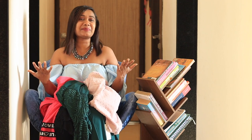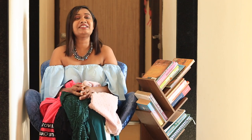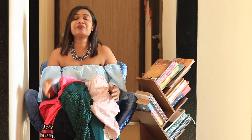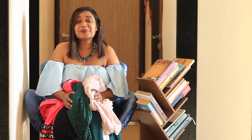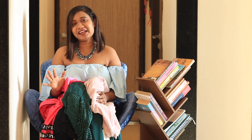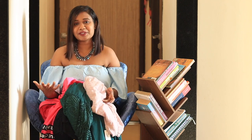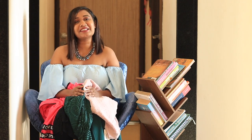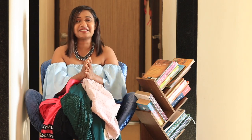Hi guys, welcome back to my channel. Today's video is going to be yet another Shein haul. I got a lot of stuff from different categories and I hope you enjoy watching the haul. Let's directly jump into the video, not too much talking, but if you enjoy watching all of this so far please hit the subscribe button and let's get started.